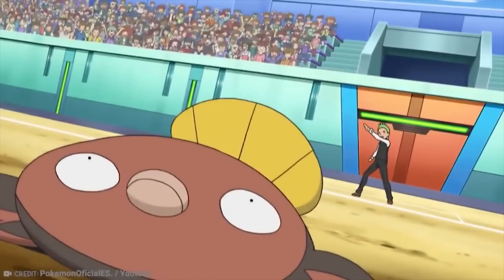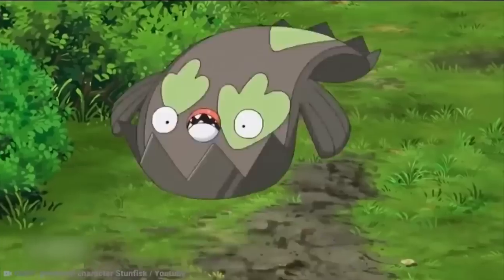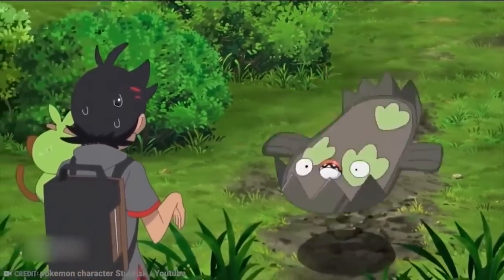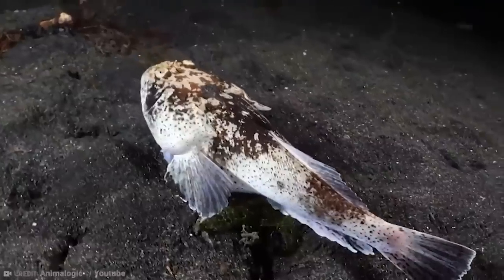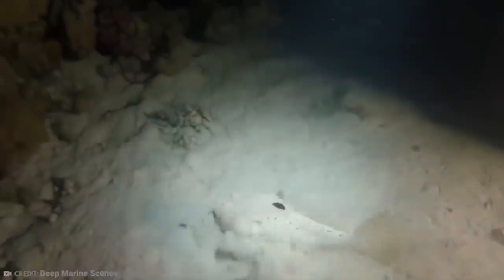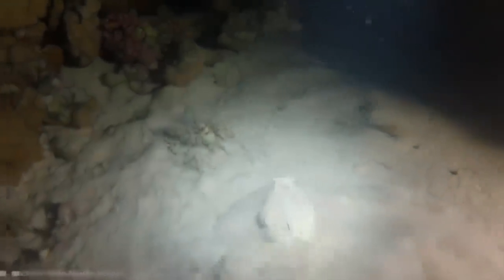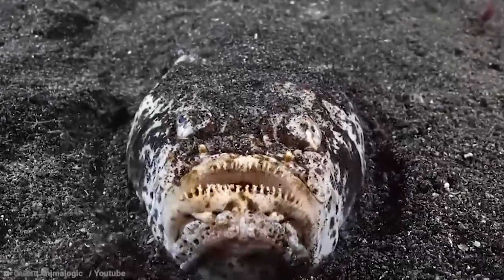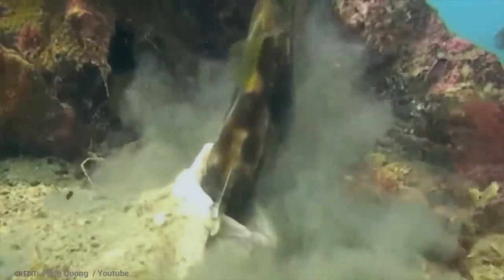Stunfisk first featured in 'Facing Fear with Eyes Wide Open' when Ash and his friends were seen as intruders by Palpitoad and Stunfisk. The real-life Stargazer isn't all that much different — they too are flat, brown, and wide-bodied. They also have upward-facing mouths and bury themselves in the sand to ambush prey. Some species have venomous spines, but many also have electric organs to deliver electric shocks, just like the Stunfisk.